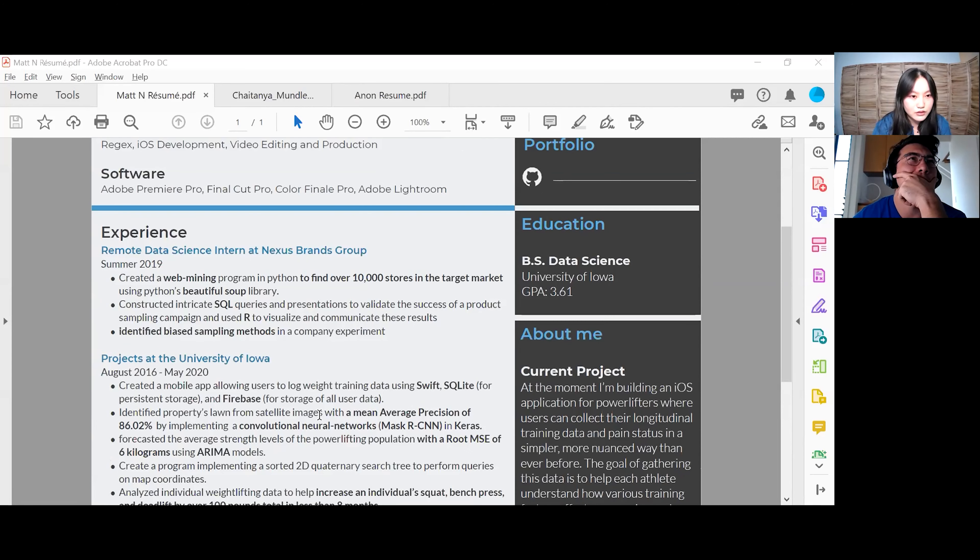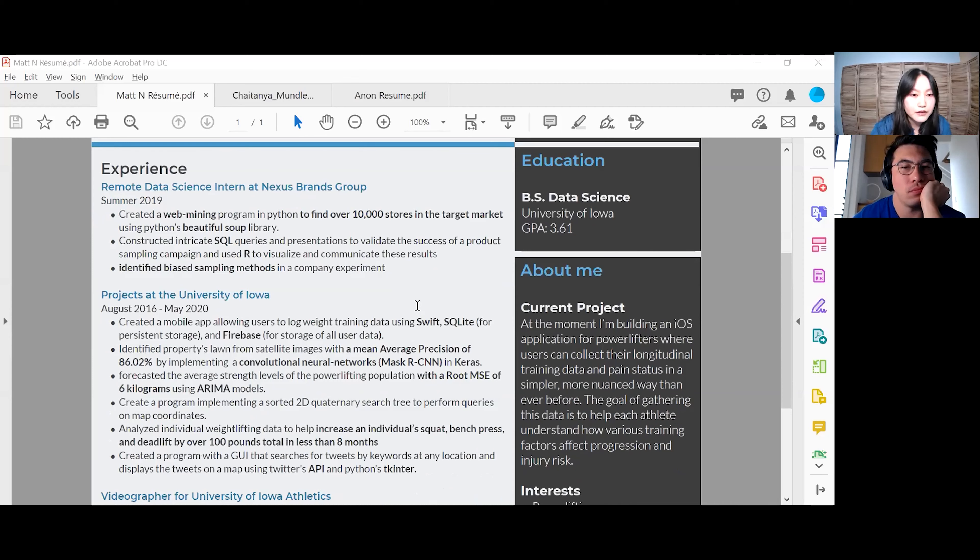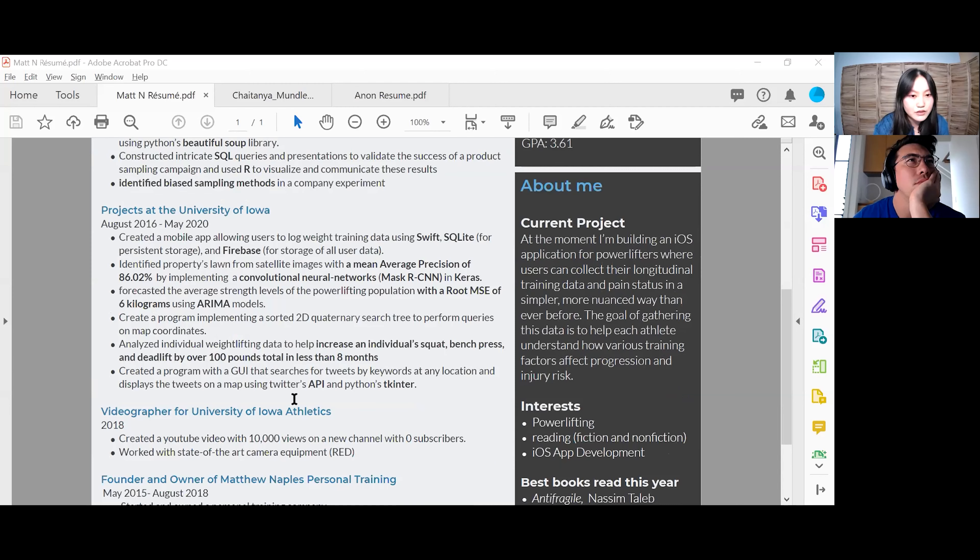In terms of experience, looks good. I would label that 'work experience' or 'professional experience.' Your remote data science intern at Nexus Brand — that's really great, you already have experience in data science. I also really like the highlighting and the quantification, like finding over 10,000 stores in the target market. For 'constructed intricate SQL queries' — I would leave out words like 'intricate.' Descriptive language that makes things sound complex actually comes off as more amateurish. Just write 'constructed SQL queries.' Oh wait — you're a videographer? That's fair. Put in the Adobe stuff, put in the video editing stuff. That's relevant.